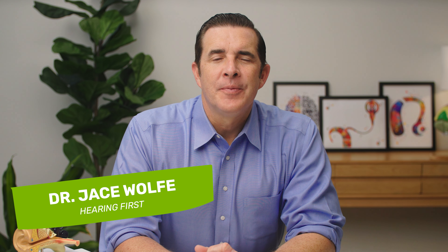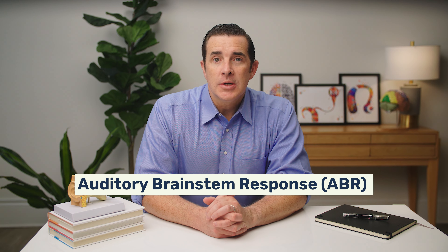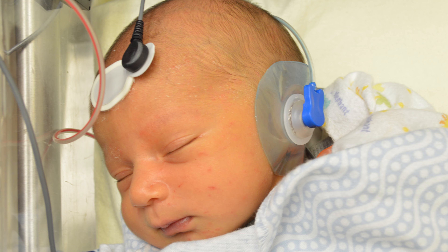Hi, I'm Dr. Jace Wolf. Research has shown that the auditory brainstem response, or ABR test, can provide a very accurate representation of what a baby can hear in each ear. Hearing healthcare professionals consider the ABR test as the gold standard in estimating a baby's hearing ability.